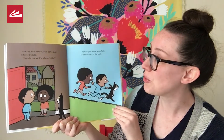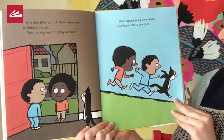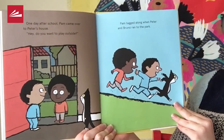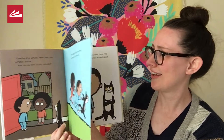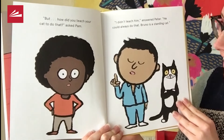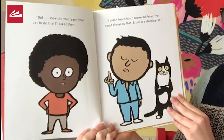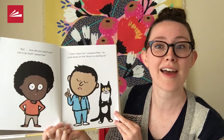One day after school, Pam came over to Peter's house. Hey, do you want to play outside? Pam tagged along with Peter and Bruno ran to the park. Look at him running on his hind legs! But how did you teach your cat to do that? asked Pam. I didn't teach him, answered Peter. He could always do that. Bruno is a standing cat.